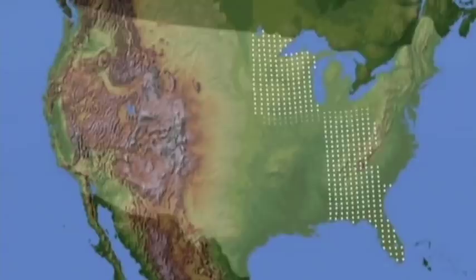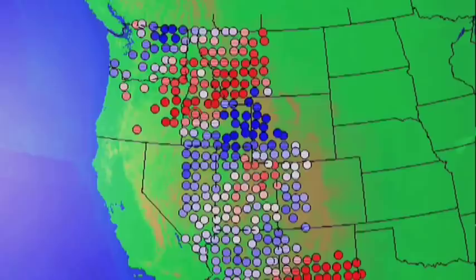Having this dense network of seismic stations allows us to record and to see seismic waves as they travel across the United States, even for earthquakes that have happened at great distances.